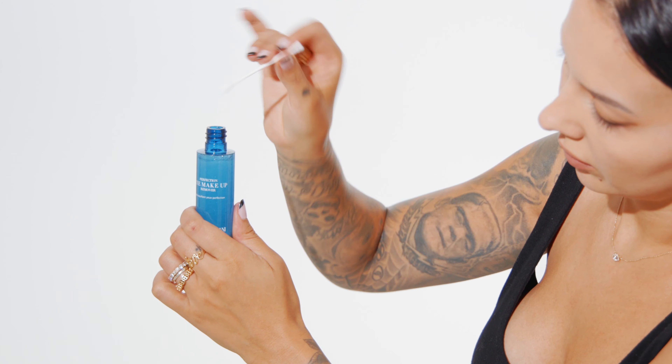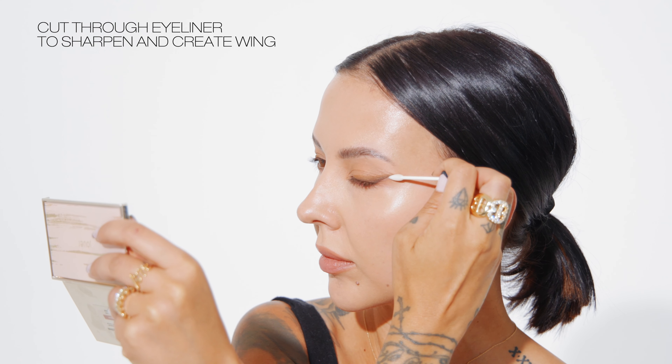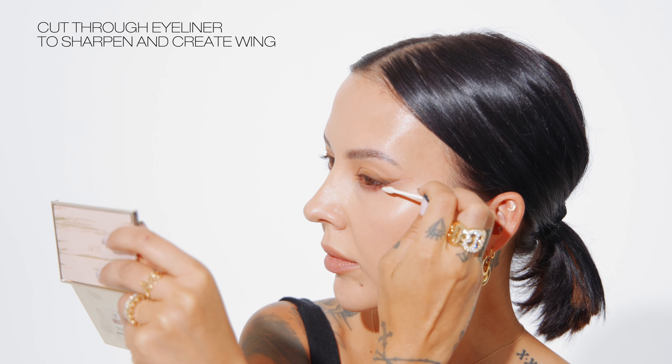Next is one of my favorite techniques. I'll be taking an eye makeup remover and a pointed q-tip to clean up any eyeshadow fallout and also to create and sculpt my cat eye effect. Taking the q-tip and gently dragging it straight up towards my temple. This is what's going to create my winged effect.